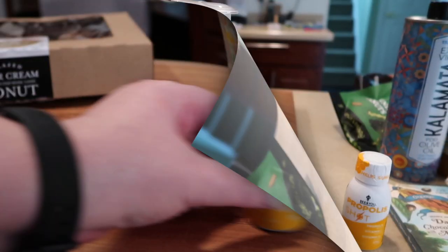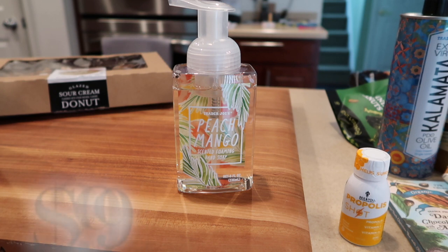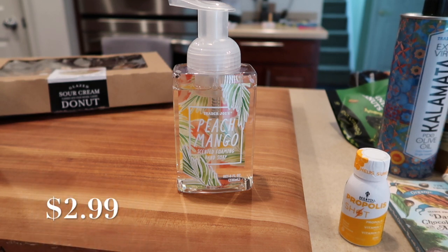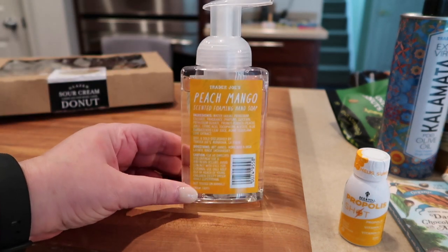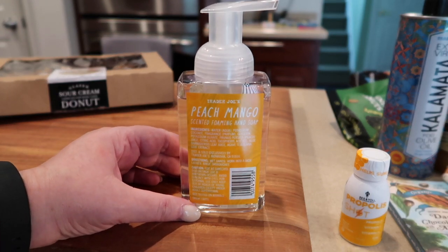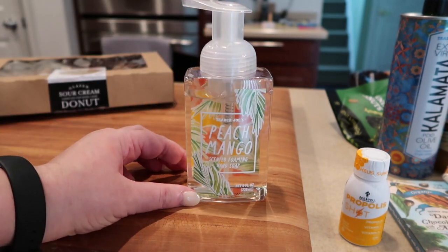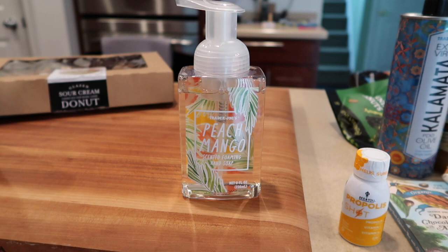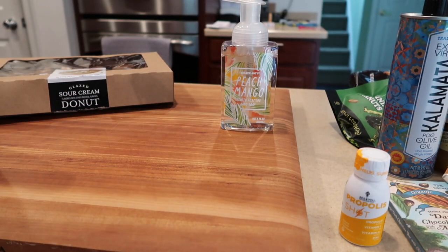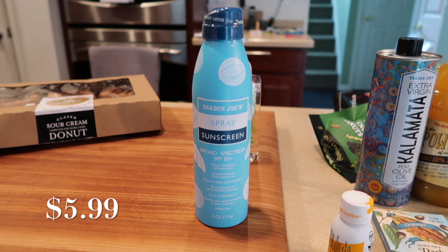One of the new hand soaps this month — perfect for summer and smelling absolutely intoxicating — is this peach mango scented foaming hand soap. I grabbed a couple because once it's gone it's gone. I put it in my kitchen instead of the grapefruit one I usually use, and it adds such a great vibe with the packaging and a great scent. For kids it may encourage some hand washing if they really like it, so if you can still grab this, do so.